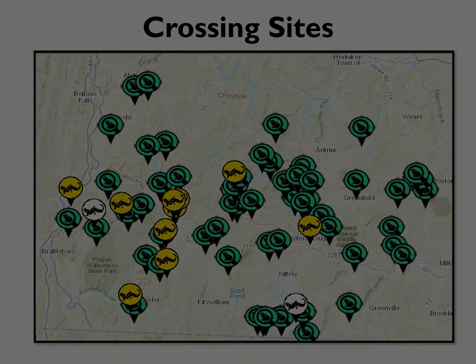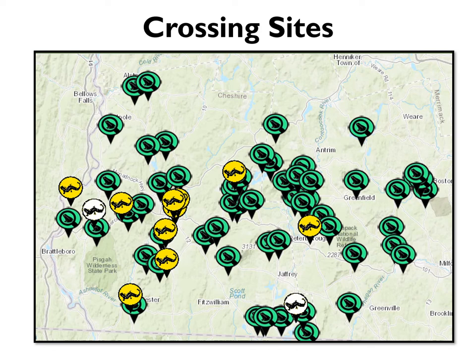So how do you know where to go on big night? Over the years, our volunteers have identified a number of amphibian crossing sites in the Monadnock region and beyond, which we feature on an interactive map available at harriscenter.org. You can zoom in, pan out, and click on any of the icons for more information about a particular site. We've grouped these sites into three categories based on how much information we have about them and how closely we coordinate volunteer activity.